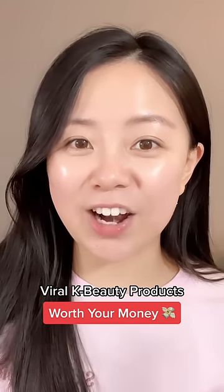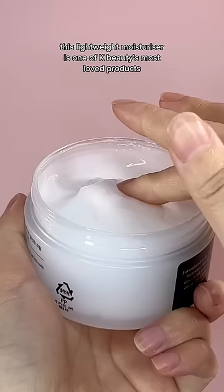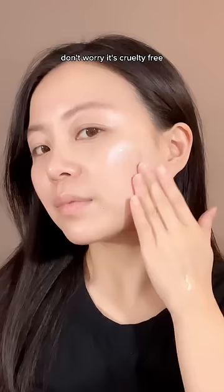Viral K-Beauty products that are actually worth your money. This lightweight moisturizer is one of K-Beauty's most loved products. It's formulated with 92% of the star ingredient snail mucin, that helps regenerate damaged skin and improve fine lines. Don't worry, it's cruelty-free, and ultimately it's going to give you that healthy, glowing complexion.